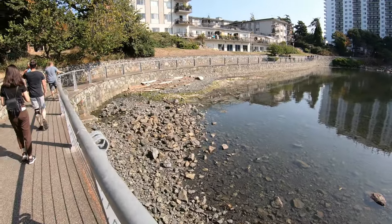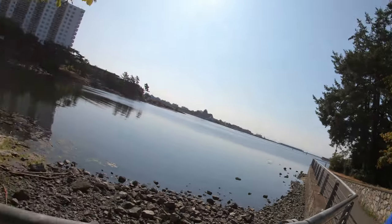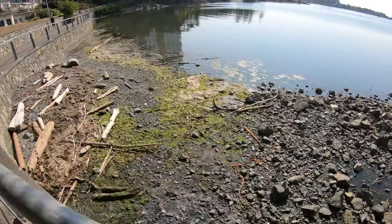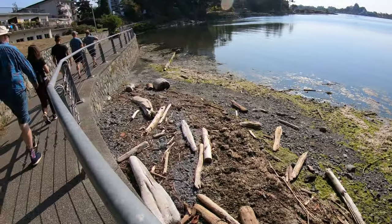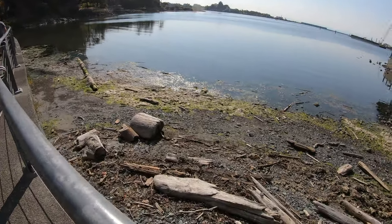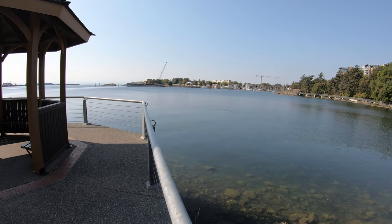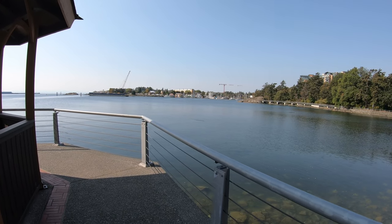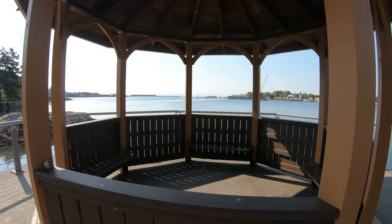It gets really stinky certain times. You can start to smell seaweed right there, but it's not too bad of a smell today. They're doing some sort of dredging operations right over that barge over there. There's a nice little seating spot here.